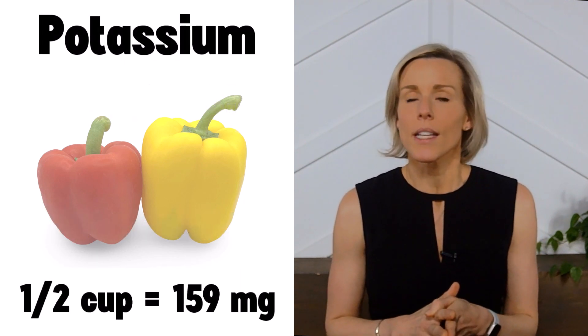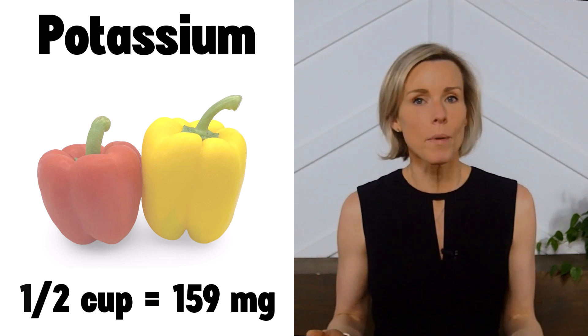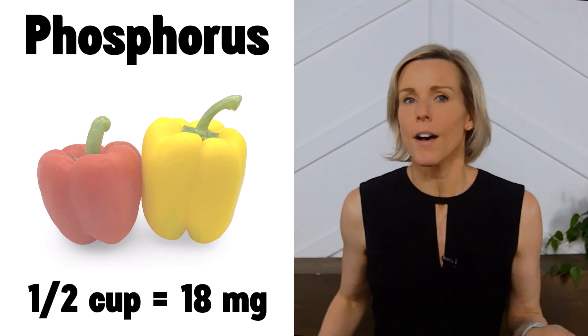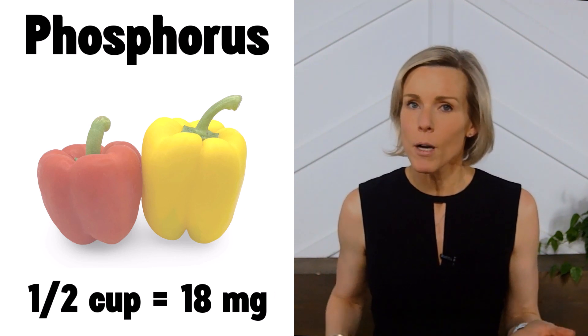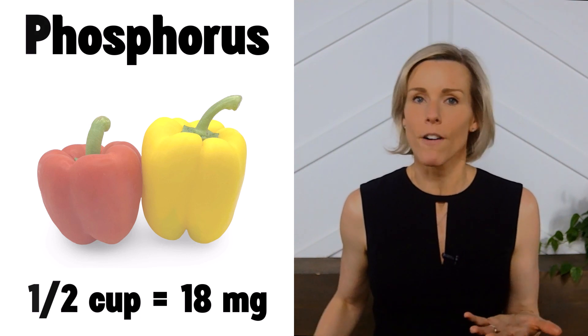One half cup serving of bell peppers contains approximately 159 milligrams of potassium, making them a low potassium vegetable. Bell peppers contain approximately 18 milligrams of phosphorus per half cup serving, and the phosphorus found in bell peppers is not well absorbed by your body, so that makes bell peppers a low phosphorus food.